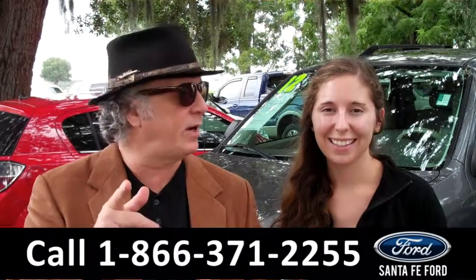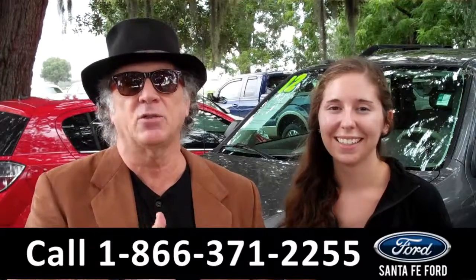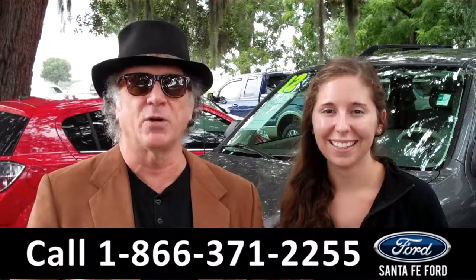Right now we've got a 2012 Ford Escape. Stay tuned, Ashley has more details.